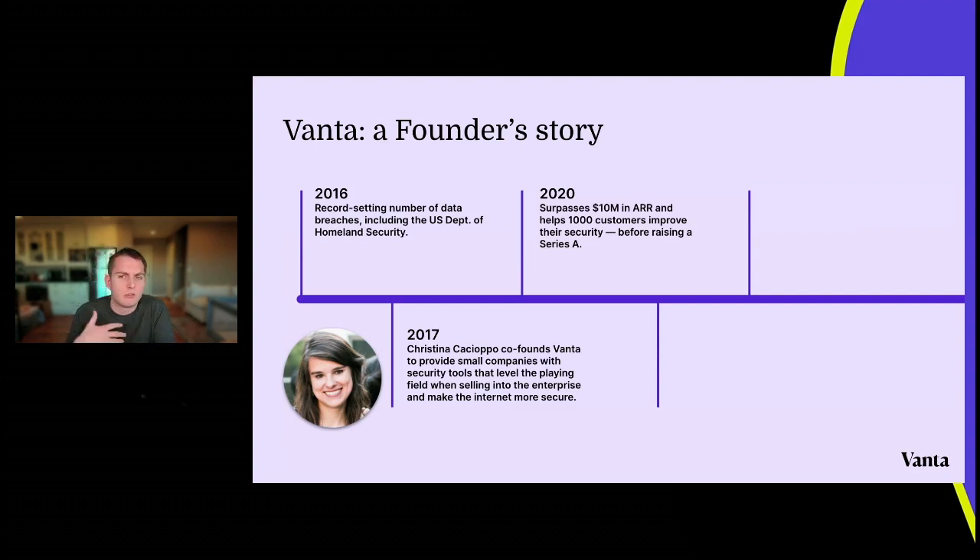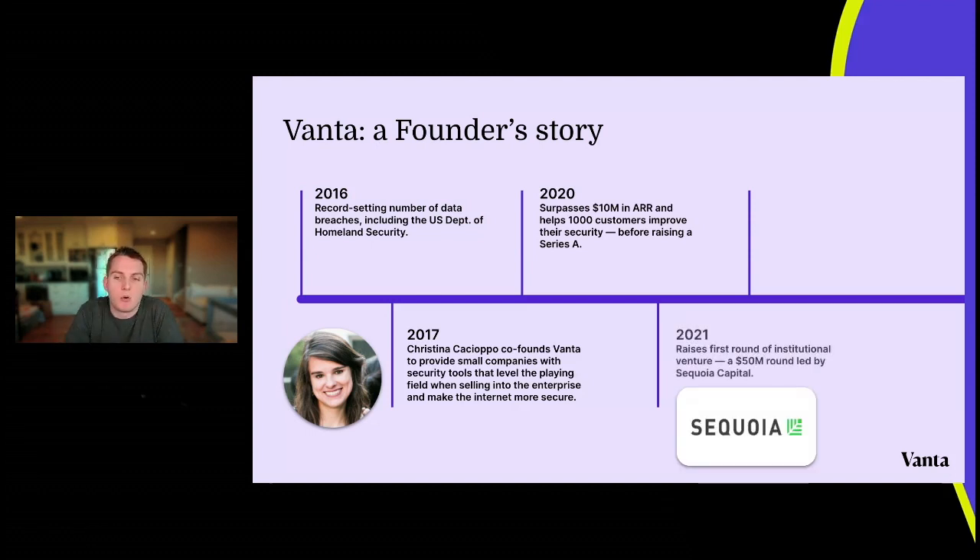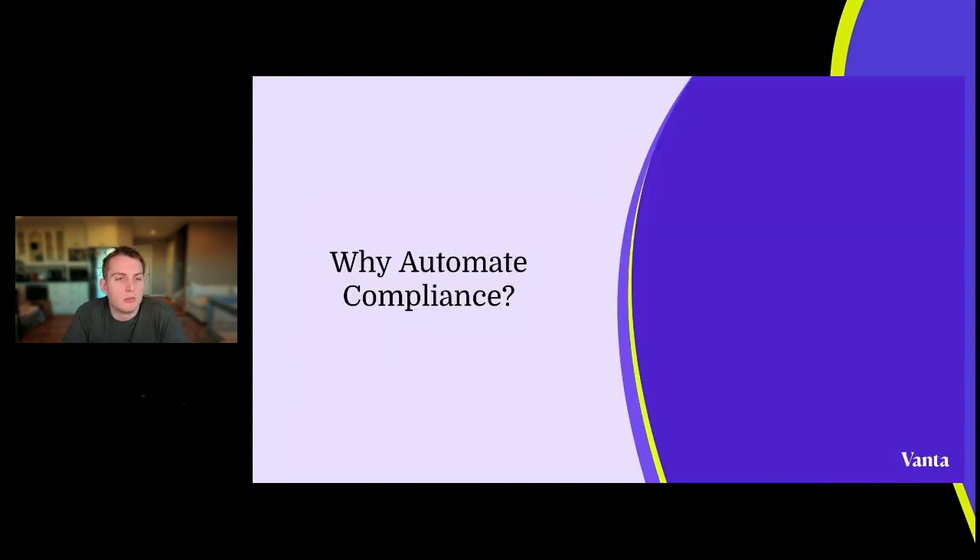In 2020, Vanta surpassed 10 million dollars in ARR and had helped a thousand customers improve their security — all before raising a Series A. Vanta chose to really build up their revenue to 10 million ARR before starting the Series A process. In 2021, Vanta raised the first round of institutional venture capital led by Sequoia, and in 2022 raised a 110 million dollar Series B at a 1.6 billion dollar valuation. I myself joined in 2021 and it's been great to see the company grow.